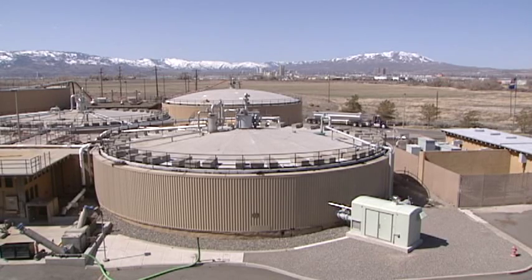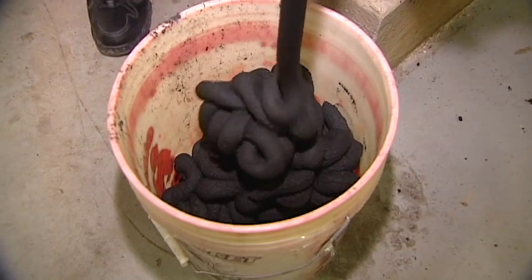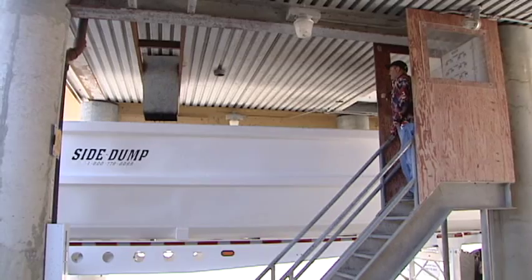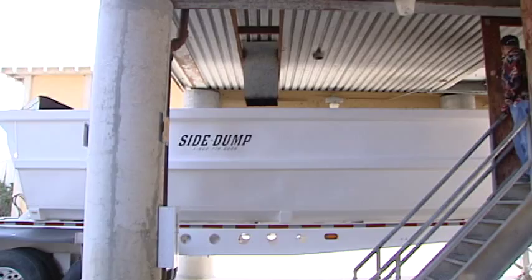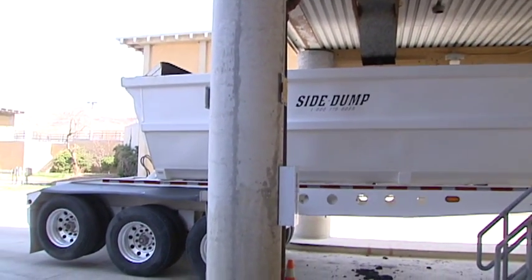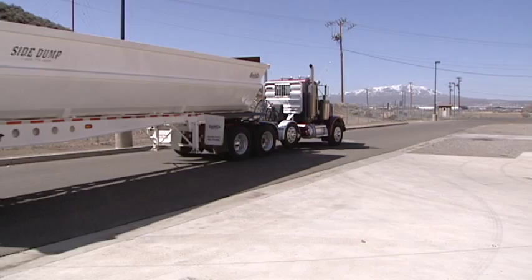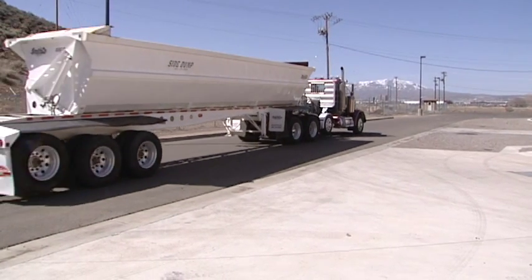At the Reno area's main sewage treatment plant, managing sludge is a full-time job. Semi-trucks continuously load up trailers full of sludge and haul it to the landfill. We actually produce between 160 and 170 tons — that's every day. It takes about eight truckloads to move, costing almost a million dollars a year.